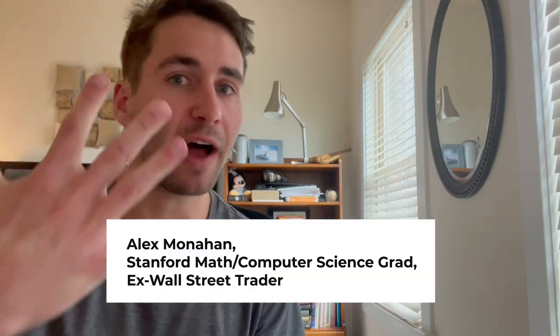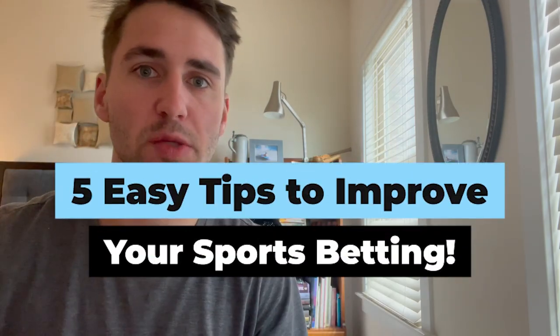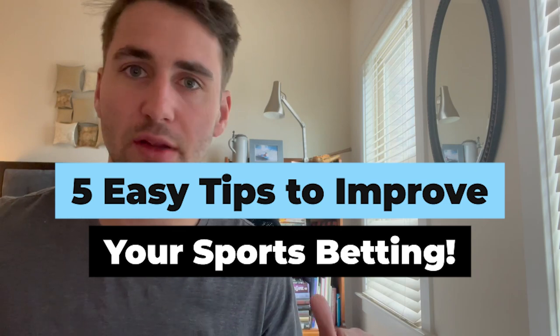In this video, we're going to be going through five easy tips to improve your sports betting and become more profitable. Let's dive in and get into it.